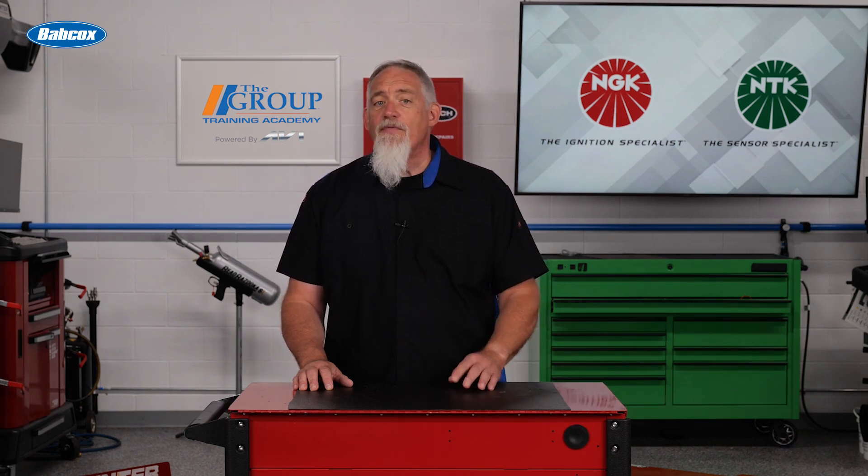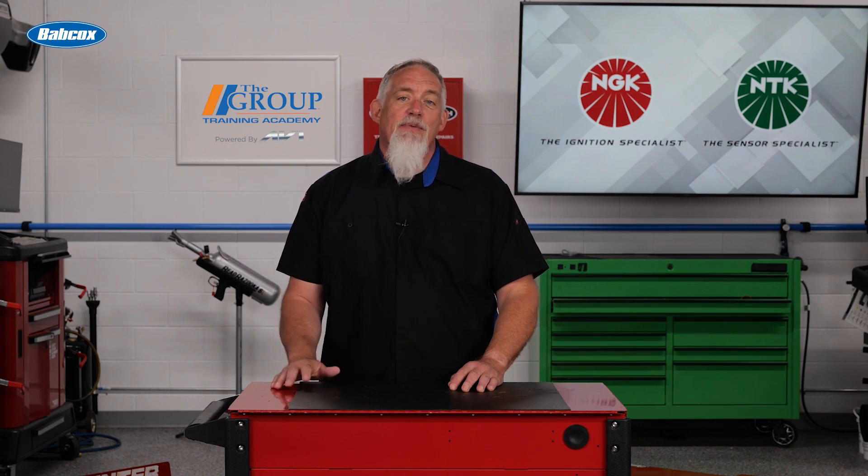You'll restore their vehicle to like-new performance and maximize your shop's profitability at the same time. Thanks for watching.